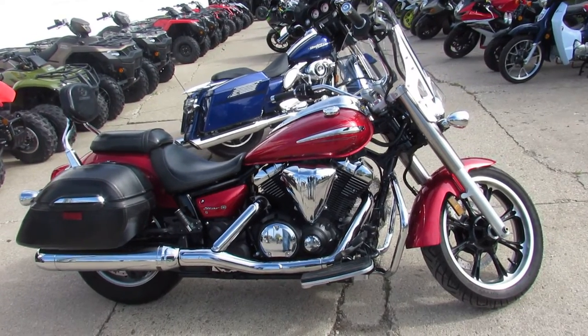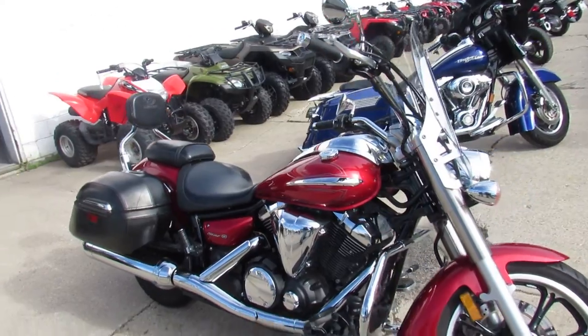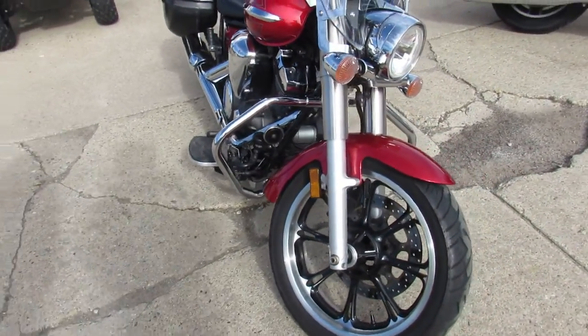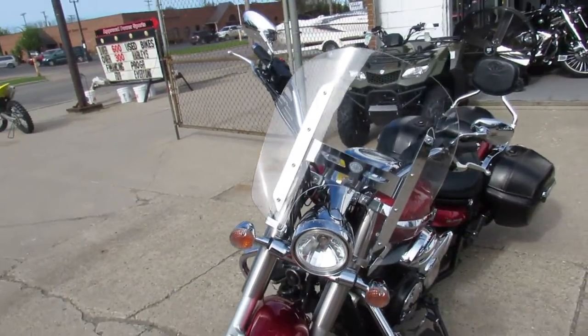Hey fellas, it's riding season and we got the bikes at Approval Power Sports. We got over 550 used bikes, guaranteed financing, out-of-state financing, nationwide shipping, and lease programs on all of our Harleys.